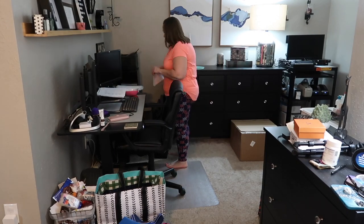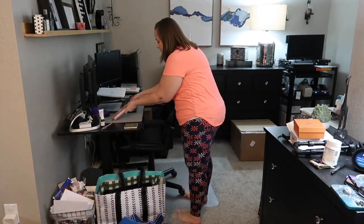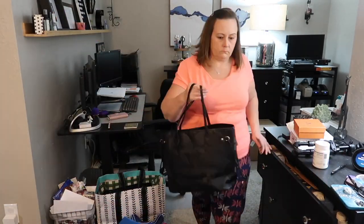Hey everyone, welcome back. Thank you so much for clicking my video today and deciding to spend the next 10 minutes of your time watching me clean my master bedroom.